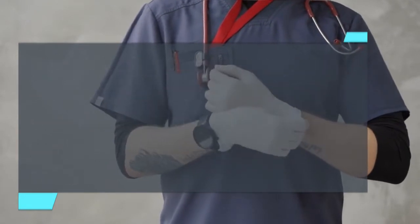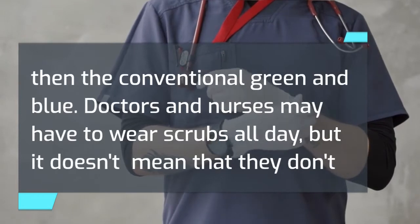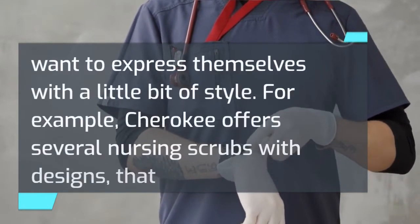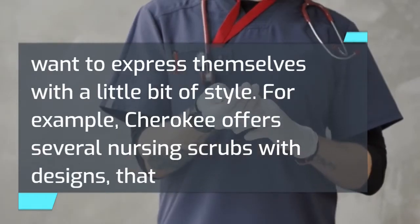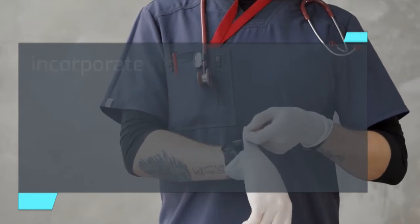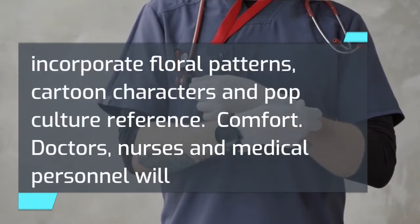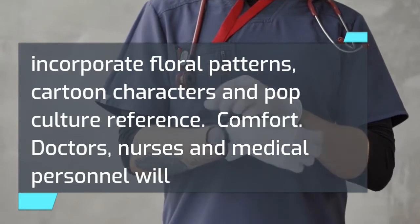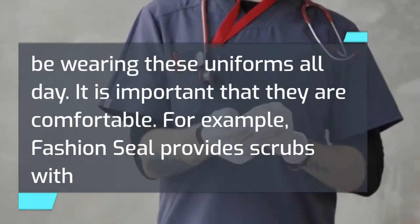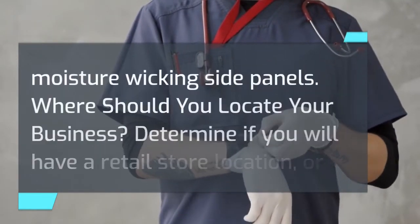Style: look for brands that offer more colors than the conventional green and blue. Doctors and nurses may have to wear scrubs all day, but it doesn't mean they don't want to express themselves with a little bit of style. For example, Cherokee offers several nursing scrubs with designs that incorporate floral patterns, cartoon characters, and pop culture references. Comfort is also important — doctors, nurses, and medical personnel will be wearing these uniforms all day. For example, Fashion Seal provides scrubs with moisture-wicking side panels.